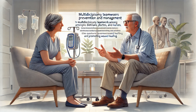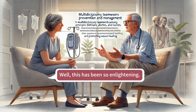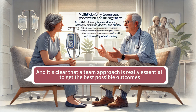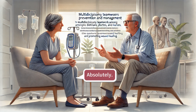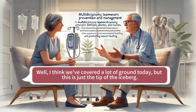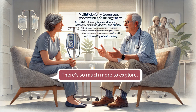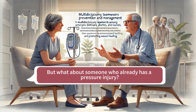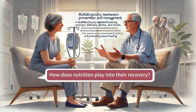It can be a real lifesaver for some people, but it's a decision made very carefully by the healthcare team. This has been so enlightening — it's amazing how much we've learned about this connection between malnutrition and pressure injuries, and it's clear that a team approach is really essential to get the best possible outcomes. We've covered a lot of ground, but this is just the tip of the iceberg. So what about someone who already has a pressure injury? How does nutrition play into their recovery?